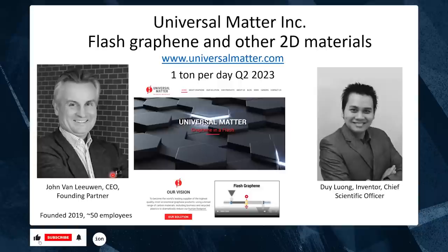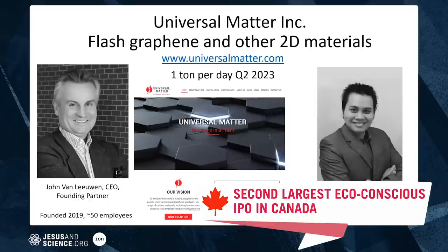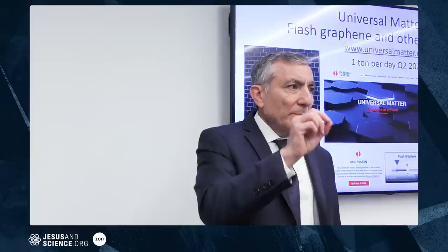Universal Matter will have their one-ton-per-day pilot plant up by this summer. The CEO, John Van Leuwen, previously brought eco-synthetics to the second-largest IPO in Canada. Dewey is the inventor of this process. The company was founded in 2019 and now has about 50 employees, having absorbed what was the largest graphene manufacturer in the UK along with their customer base.